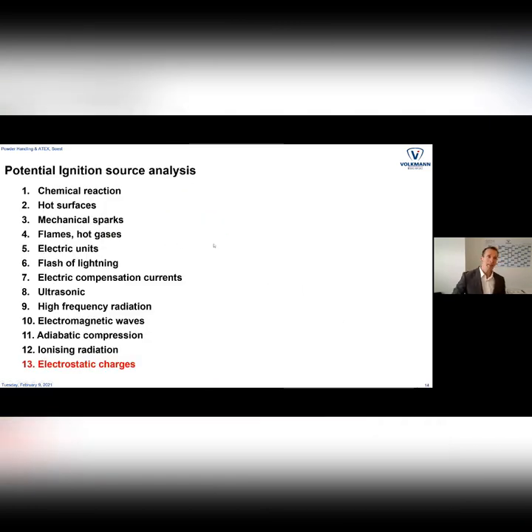That is the task of the manufacturer bringing equipment to market: we have to make a risk analysis about potential ignition sources. To make a long story short, the conveyor we have just seen — by design we can rule out ignition sources number one to twelve. Number thirteen, electrostatic charges, we have to look at, and that is always a little tricky. It comes to what we call black magic, and in our in-house seminars we make a lot of tests and trials to demonstrate how tricky it is.